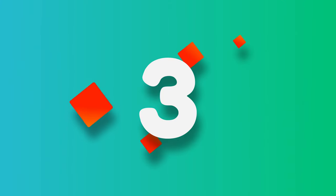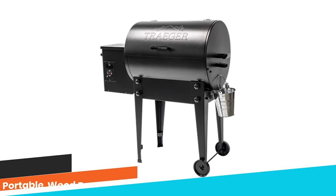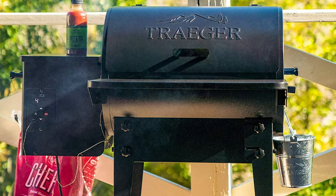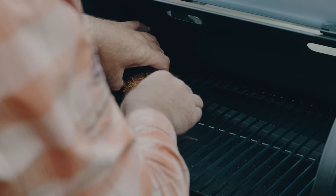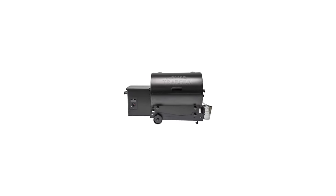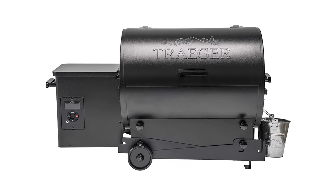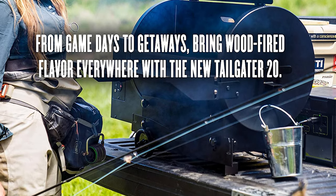Number 3: Traeger Tailgater 20 Portable Wood Pellet Smoker. From pregame parties to weekends at the cabin, savor wood-fired flavor anywhere with the new Tailgater 20. Traeger created the original wood pellet grill as the ultimate way to achieve wood-fired taste, and the Tailgater is their most capable portable wood pellet grill. The Digital Arc Controller maintains a plus or minus 15 degrees Fahrenheit temperature control to guarantee precision grilling, with a temperature range of 180 to 450°F. Take your grill and your wood-fired barbecue wherever you go.